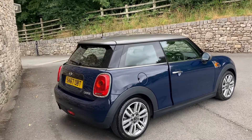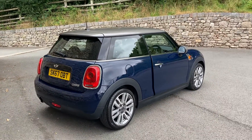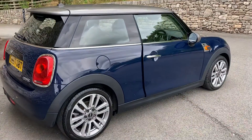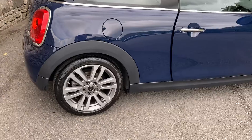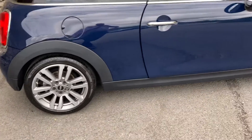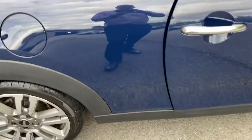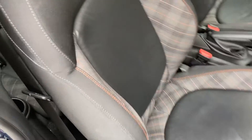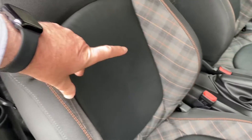The lapis blue is a non-metallic blue from Mini. It's got sports seats and the visual boost radio as well. It's also got these gorgeous ferric grey alloy wheels, and complementing the exterior we have the half cloth half leather sports seats.